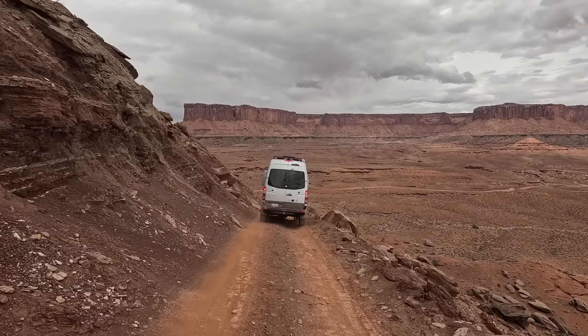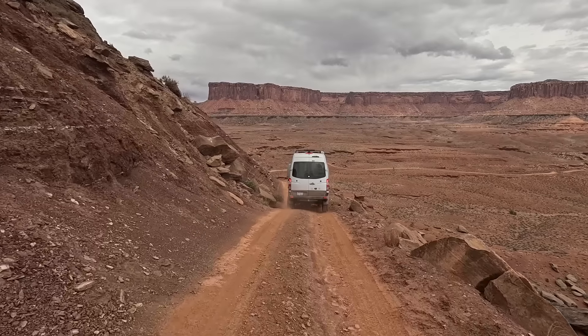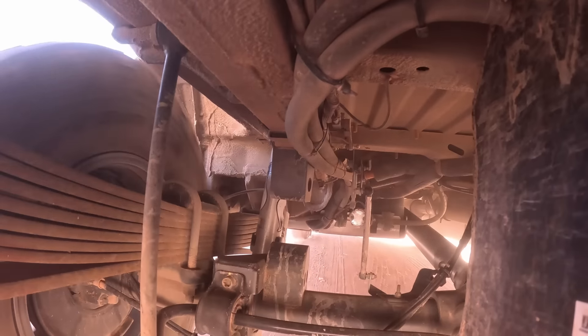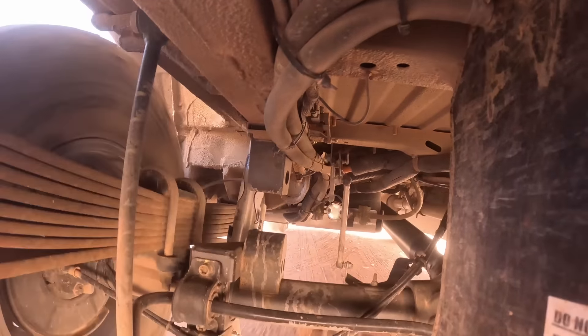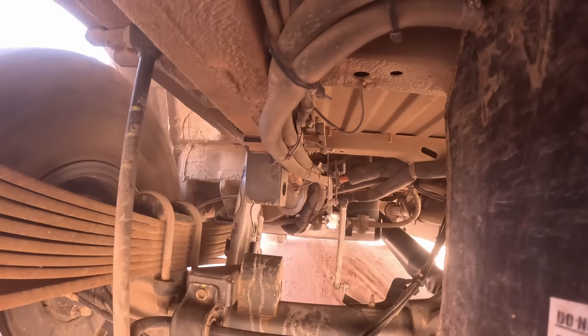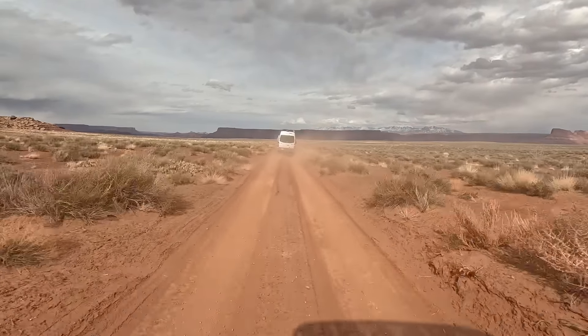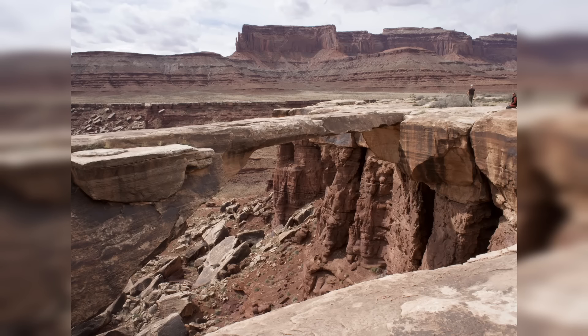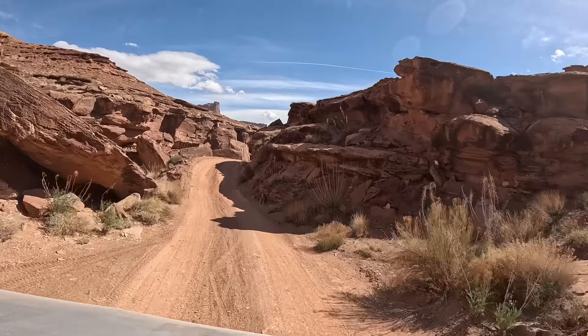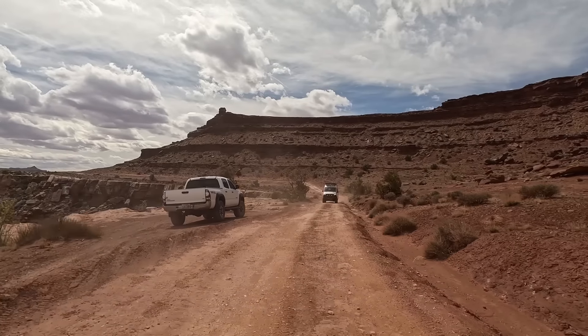Our last day on the trail provided our first views of the Colorado River near Lathrop Trail, named after sheepherder Howard Lathrop, who grazed his flock here in the early 1940s. Sheepherding was halted in the 1960s when the road became part of the National Park. The next dozen miles or so are flat and faster than much of the day before.